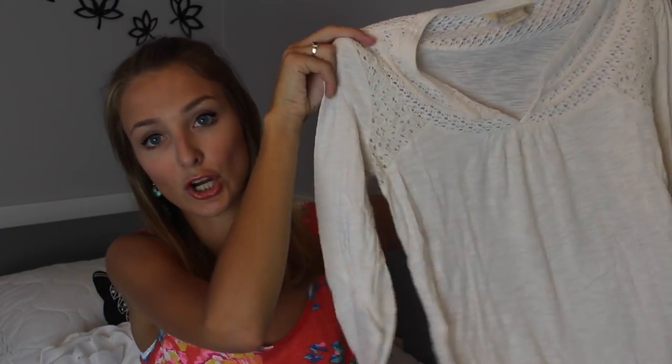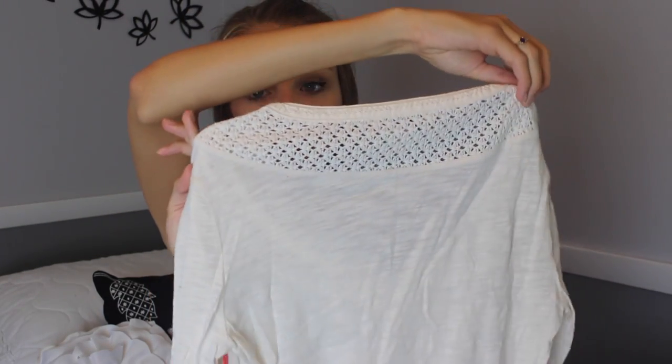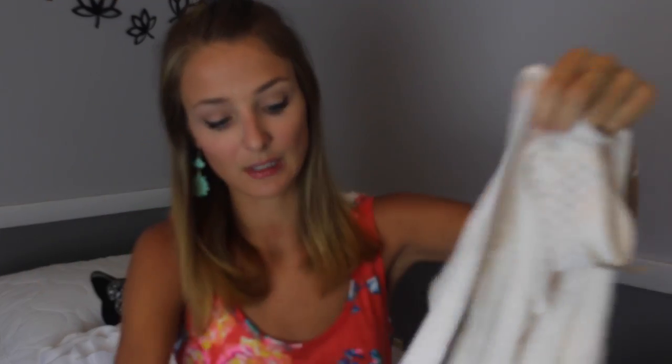The last thing in this haul is this long-sleeved shirt from the Lucky Brand. It has a cool knit on the front with some floral patterns and it flows down. The sleeves aren't completely full length which looks different, and I think it will look super nice in the fall.